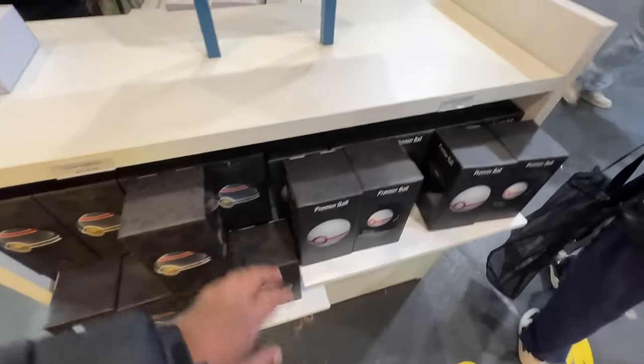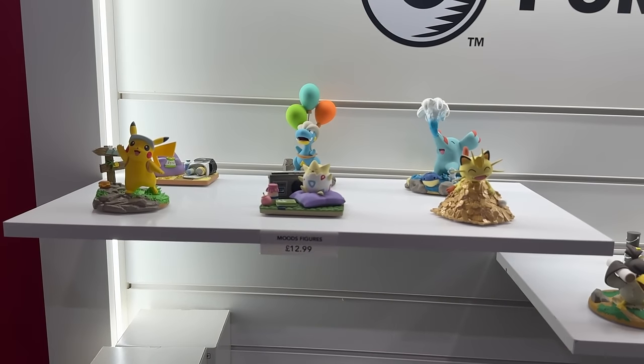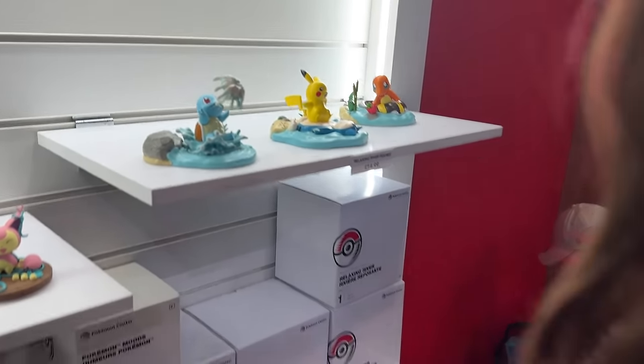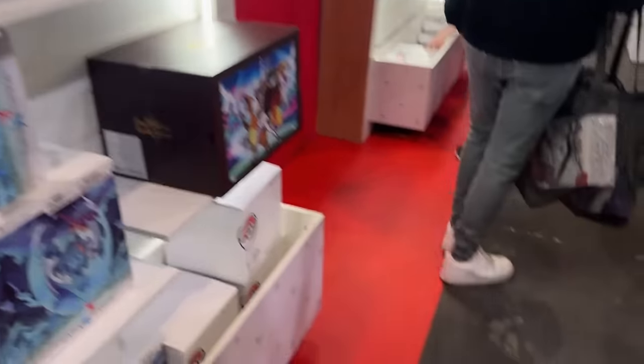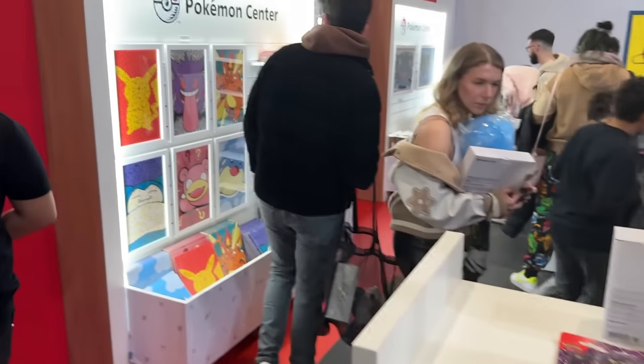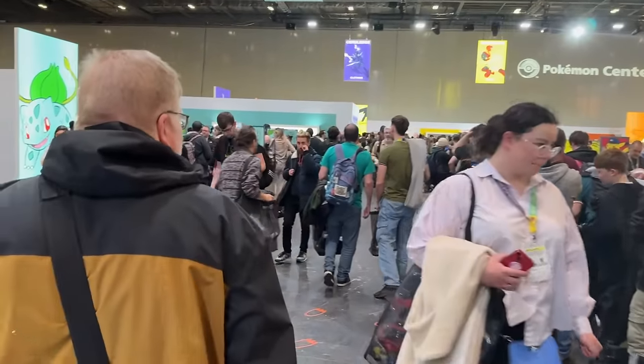Over here you've got Pokeballs - mood figures available on the Pokemon Center website. You can also pick up big figures. There are new light boxes on the Pokemon Center website, and some posters as well. Moving on to the other half of the store - there used to be a queue just to check out here.